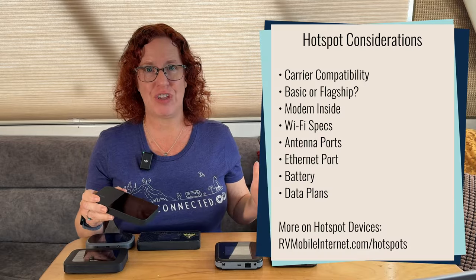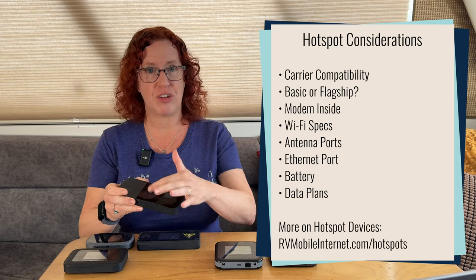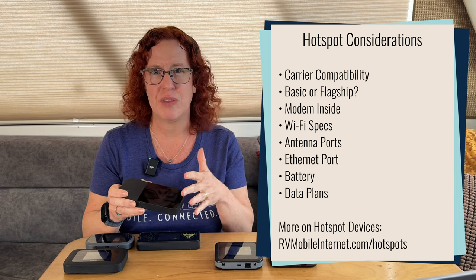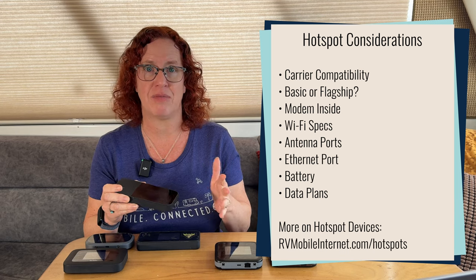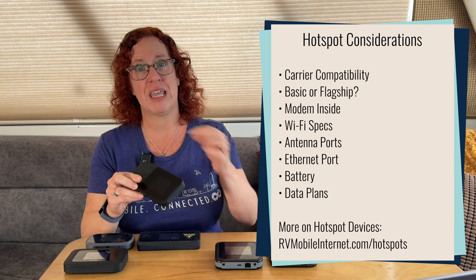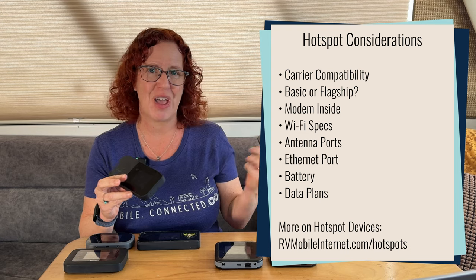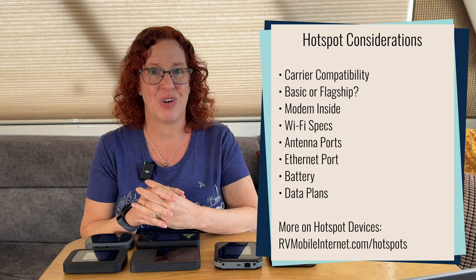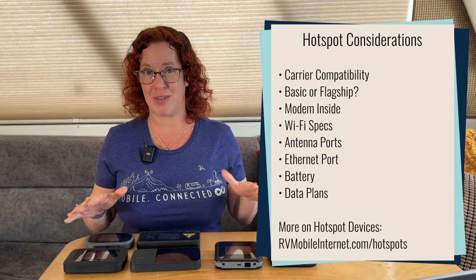In addition to those features, there are other minor things to look at on a hotspot device. Some have touch screens that make them easier to navigate and set up, rather than clicking through buttons on a lower-end device. Sometimes they have the option to charge other devices via USB, using the hotspot as a battery bank. There are also some unique features that come out from time to time, but overall those are the key features to consider when shopping for a mobile hotspot device.